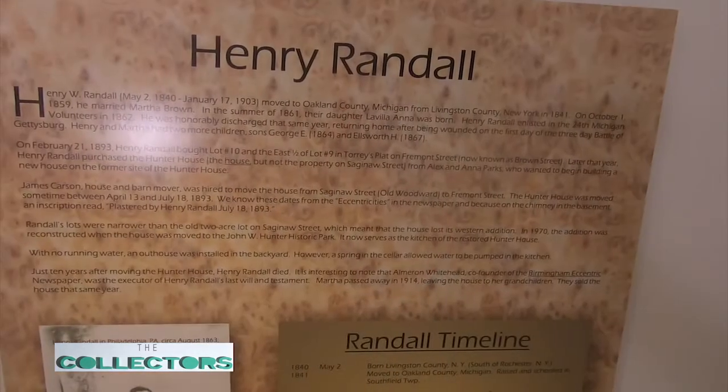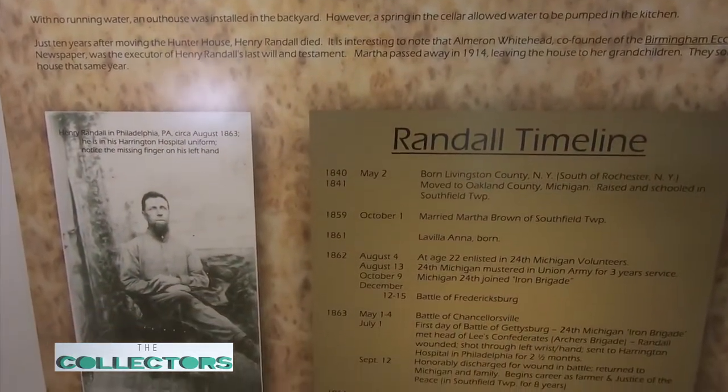When you come to visit the Birmingham Museum and the Hunter House, there are some interesting history boards to make sure you see. It's talking about some of the people who have owned this house — people lived here until the city acquired it in 1969, giving us over 147 years of people calling the Hunter House home. Another significant person who lived here is Henry Randall, a veteran of the U.S. Civil War who fought in the 24th Michigan Iron Brigade at the Battle of Gettysburg. Civil War buffs know that the Iron Brigade marched in with almost 400 men and at the end of the day, maybe 133 were still remaining.